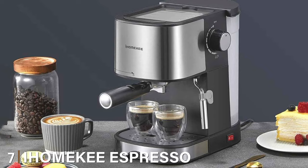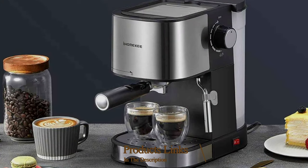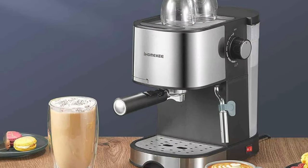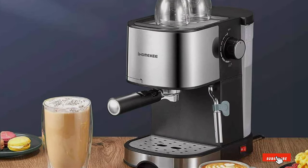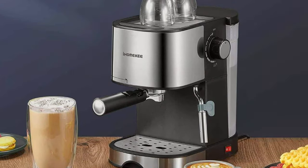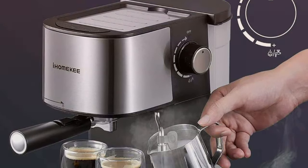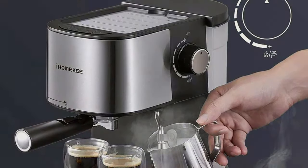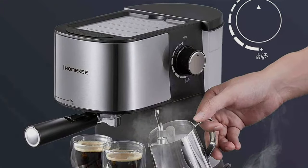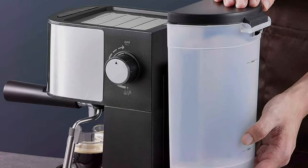Number 7: IOMIKI Espresso Machine 15 Bar. Rounding off our list is the IOMIKI Espresso Machine 15 Bar, a compact powerhouse that challenges the conventions of home espresso-making. Despite its smaller footprint, this machine packs a punch, offering functionality and performance that belie its size. The build is solid and durable, ready to tackle the demands of brewing without compromise. With 15 bars of pressure at its disposal, it expertly crafts rich, deeply-flavored espresso shots, proving that quality is not always a question of size.